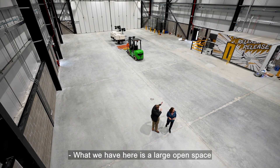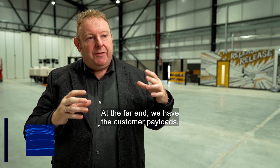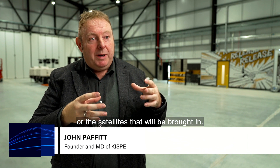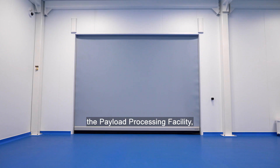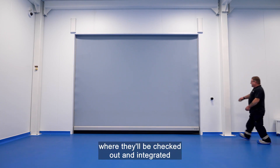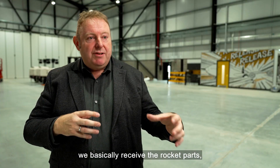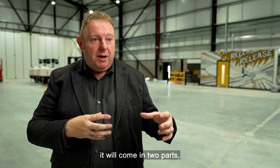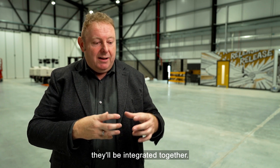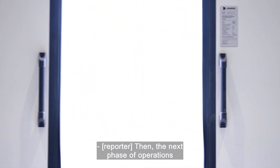What we have here is a large open space that we can use for the integration of the launch system. At the far end, we have the customer payloads, or the satellites that will be brought in. They'll then be moved into what we call the payload processing facility — a clean room — where they'll be checked out and integrated to the rocket upper stage. In this area, we basically receive the rocket parts. Taking the example of Virgin Orbit, it will come in two parts, be integrated together, and then the payload assembly will be integrated to the rocket before the next phase of operations begins.